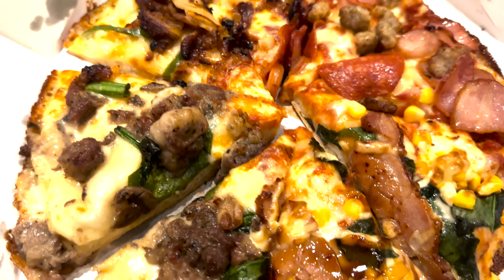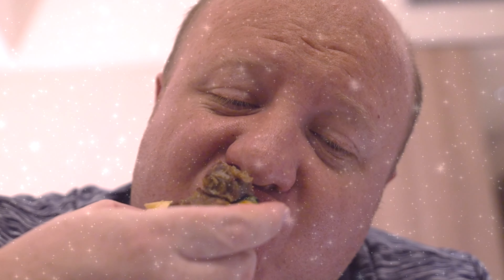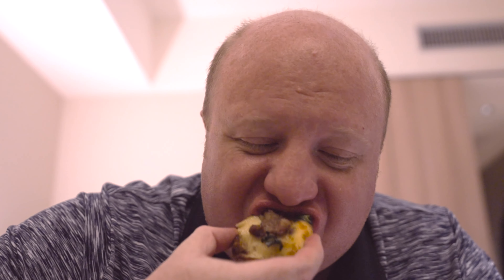Next up we have the char grilled beef — big chunks of beef on it and it smells divine. So let's go on in. I love that you can taste like the charcoal from the grill on the meat. It just has that cookout taste to it. Oh man, it's so tasty. This is a tasty piece.